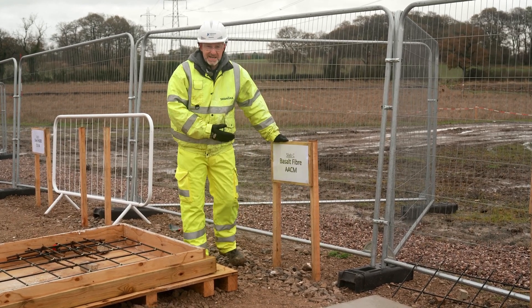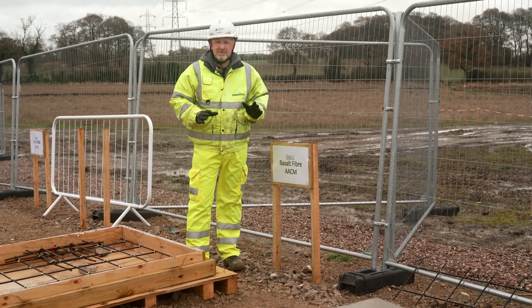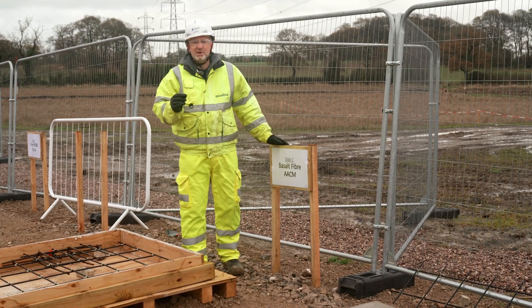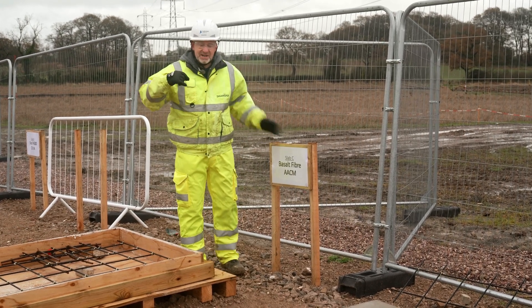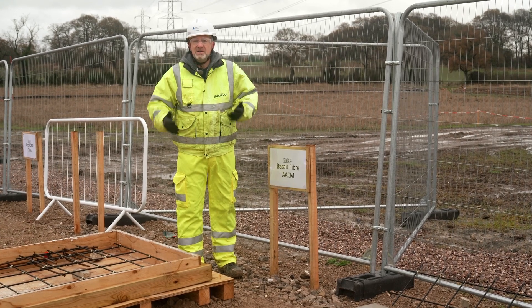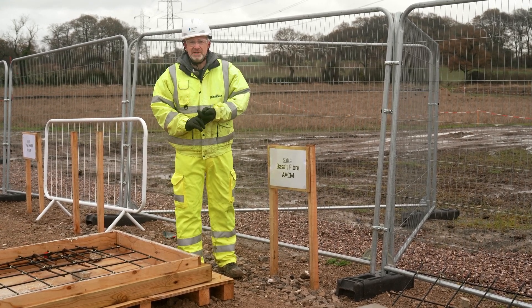What I mean by that, put simply, is it removes the high carbon cement from the concrete mix, and replaces it with a material — a wonder product — that actually kickstarts the reaction required to make the concrete go hard. But it has no cement and therefore has a much reduced carbon footprint.